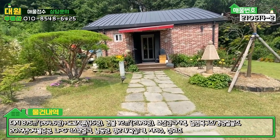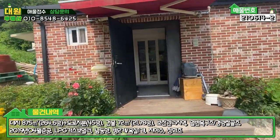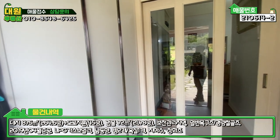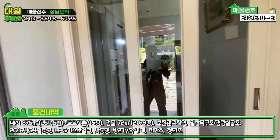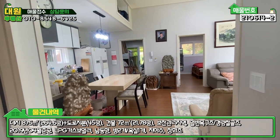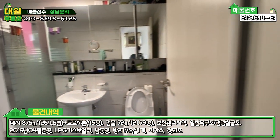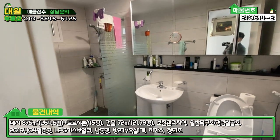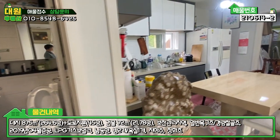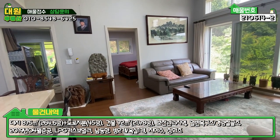내부로 들어가 보겠습니다. 현관 입구에 어닝이 설치돼 있고, 계단은 방부목 데크로 돼 있습니다. 들어가시면 전실이 있고 좌측에 신발장, 3단 슬라이딩 도어로 돼 있습니다. 거실로 진입하면 욕실이 좌측에 있는데, 널찍한 욕실에 샤워 부스도 다 돼 있고 수납 공간도 상부장으로 잘 돼 있습니다. 좌측에는 주방, 우측에는 거실, 이런 오픈형 구조로 돼 있습니다.